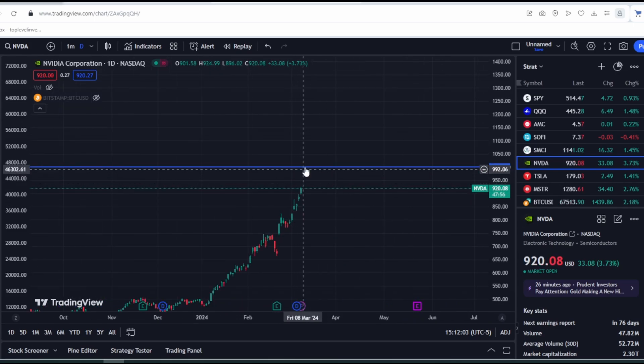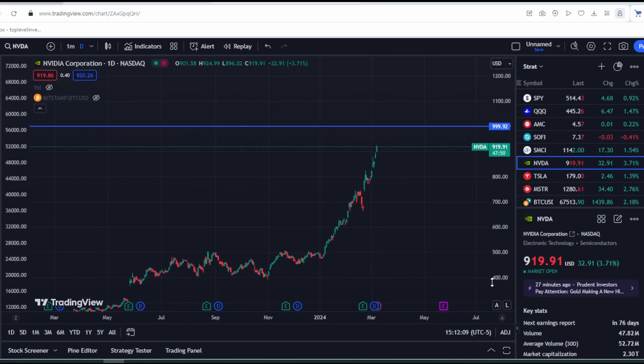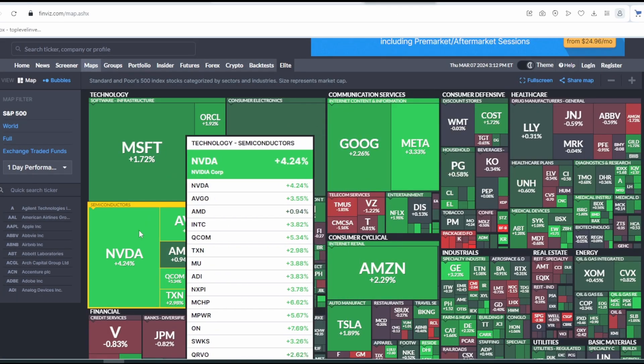If NVIDIA breaks this level, the acceleration will be very serious because there will be a gamma squeeze. But gamma squeezes usually end very quickly. I have a strong feeling that we won't be able to surpass $1,000 — it's a very good price. I fully admit that we might puncture it at some point.